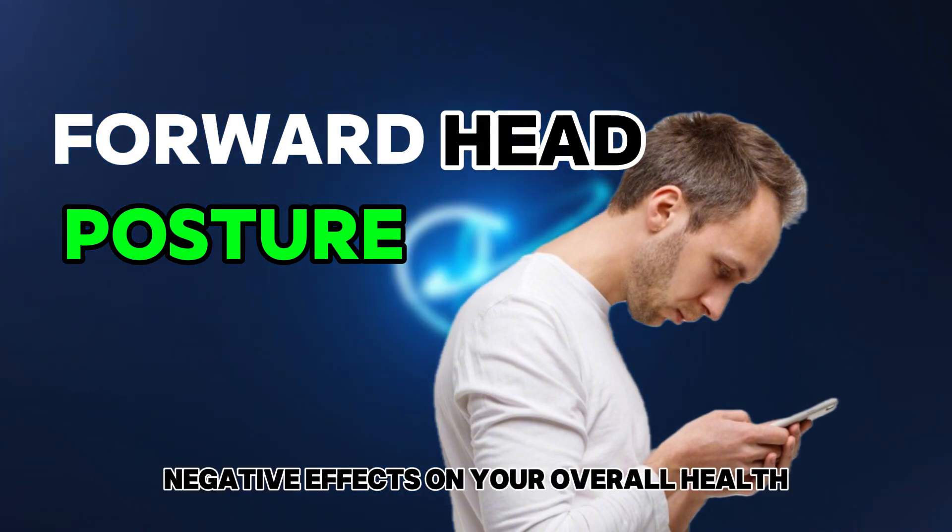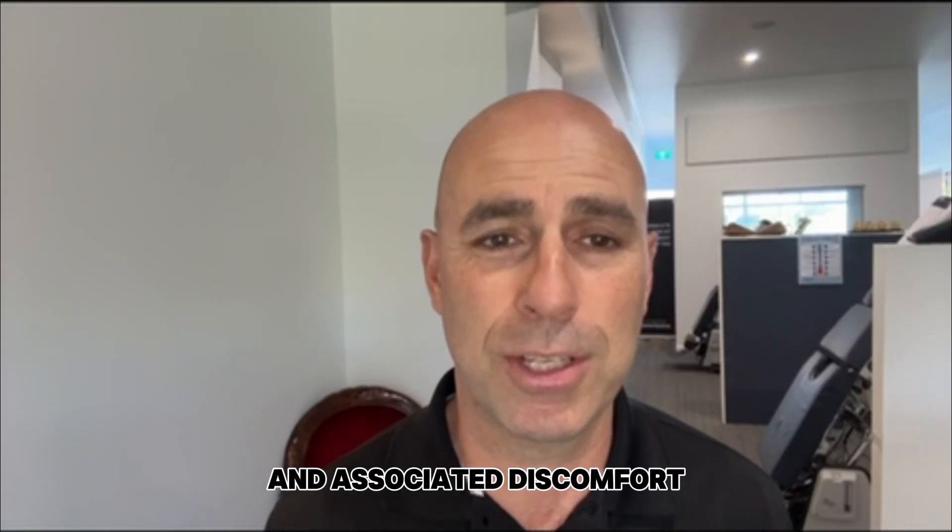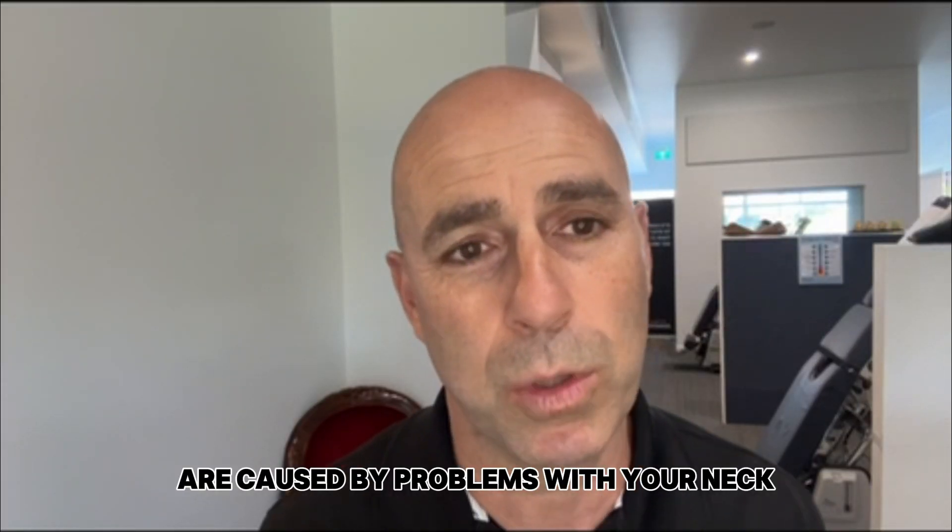It has long-term negative effects on your overall health. According to a study, 62% of Australian university students are suffering with Tech Neck and associated discomfort caused by problems with your neck.